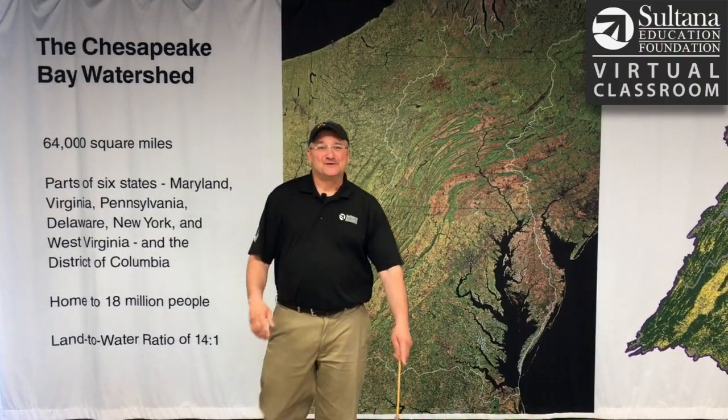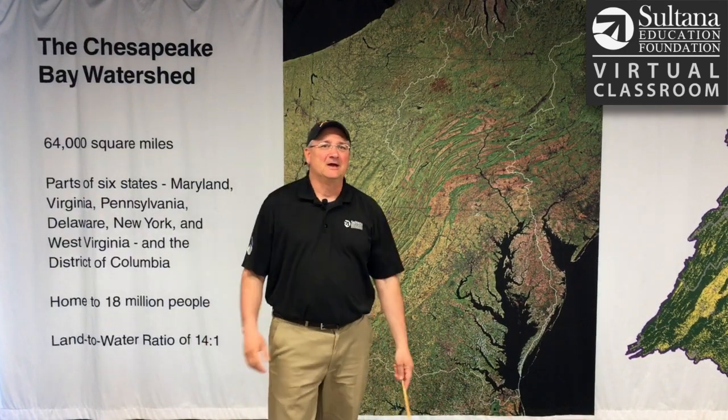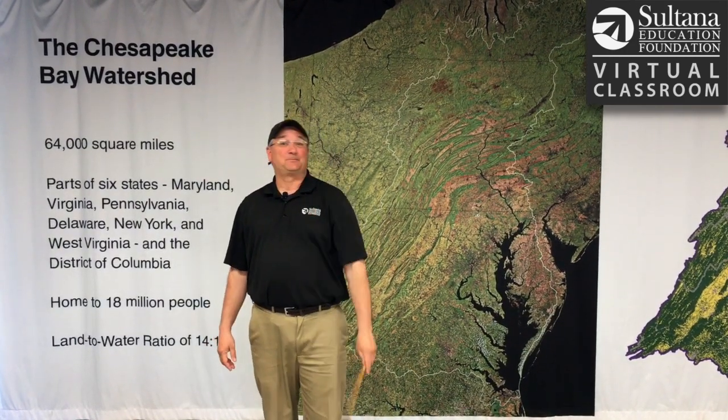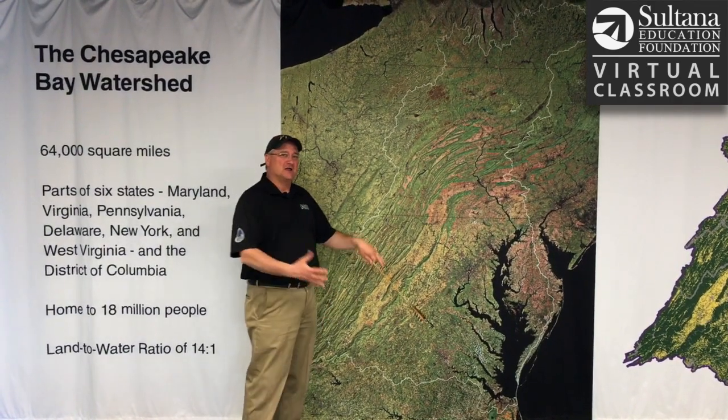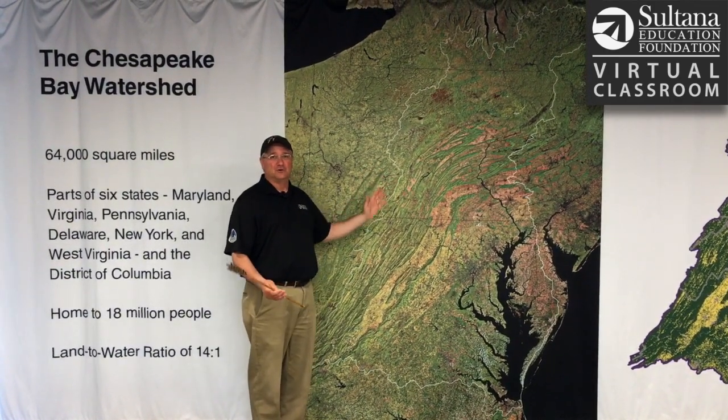Hey guys, Chris Serino here with the Sultana Education Foundation. Thanks for joining us on our virtual classroom here today. I'm here today to talk to you about the Chesapeake Bay watershed, and we're really lucky here to have a giant blown up map of the watershed.